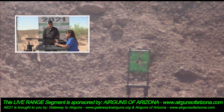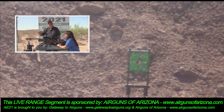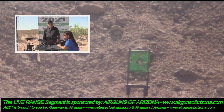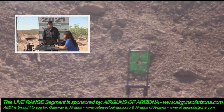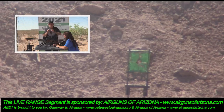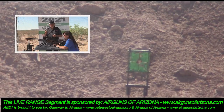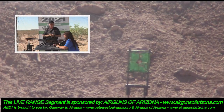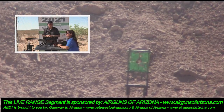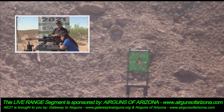I normally single-shot load it, but if the wind dies down I'll throw a magazine in and get as many downrange as I can before the wind picks up again. Why single-shot load? Because it will be slightly more accurate — there are no nicks or dings. My last inspection is to look at the dome of that pellet; even a fingernail scratch in the front of the pellet can affect where it impacts.